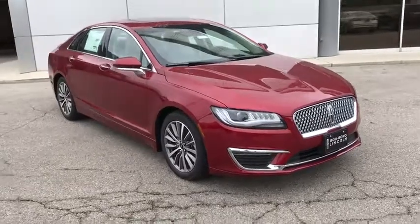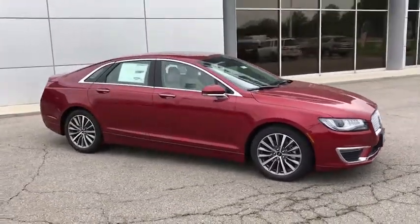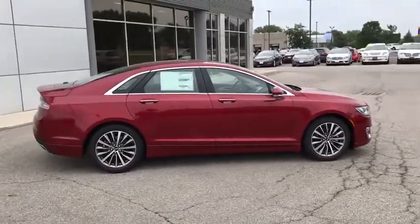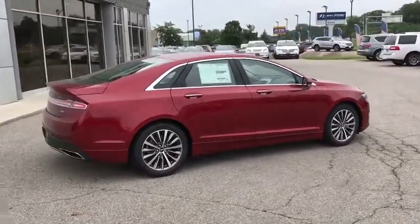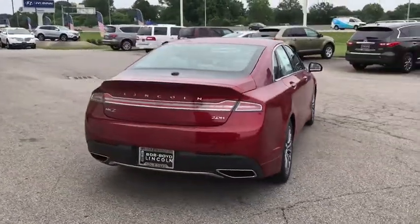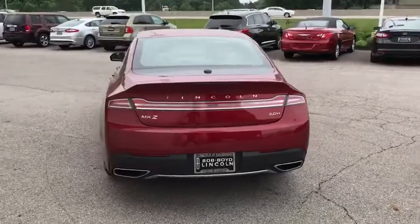Add that to the clean, modern interior with standard features including rich leather, exotic wood and a sophisticated assistant that responds to the sound of your voice, and you'll see the MKZ offers a new dimension of luxury. This vehicle has less than 100 miles.